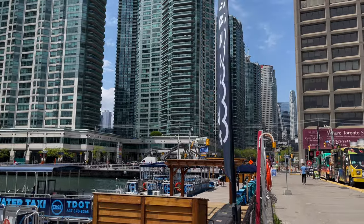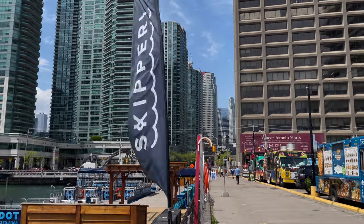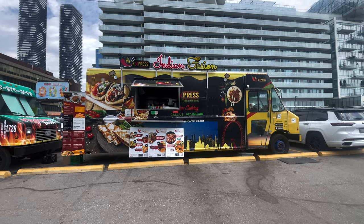We just pulled up on the waterfront to check out some other street food. We saw a few food trucks over here at Harbourfront, where you can take the water taxis right over there to Toronto Island - Center Island, they're all the same I think. Let's check out these street food spots. There's an Indian food truck right here.